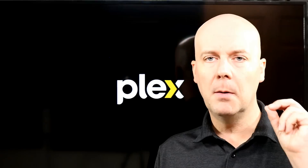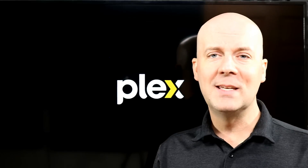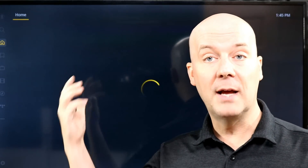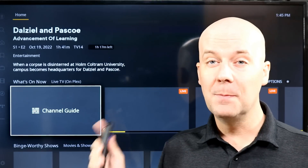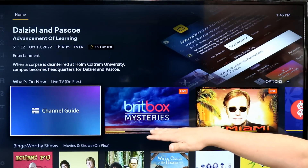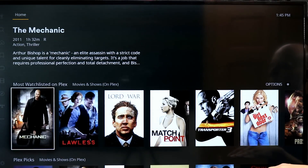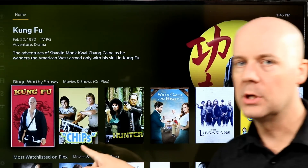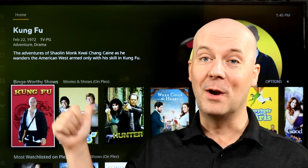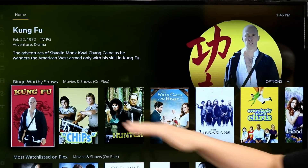And lastly, Plex. Plex used to be — and still is — a media server software that allows you to stream content from your computer. A few years ago I digitalized all of our old family VHS tapes and put them on Plex so everybody could access them. But they also recently launched an on-demand and live TV streaming service with a huge and growing catalog — BBC Mysteries, CSI Miami 24/7, Price is Right Bob Barker era, and more. Just an absolute huge collection of movies and television shows, 100% free with ads.